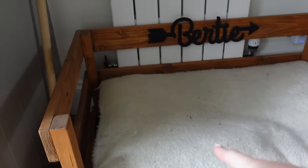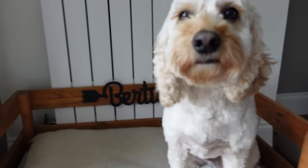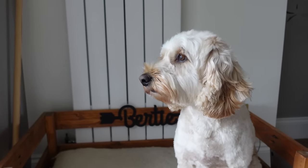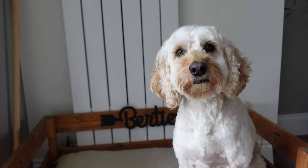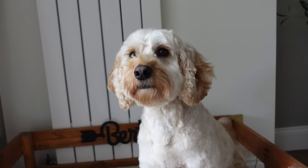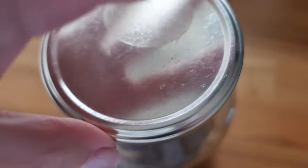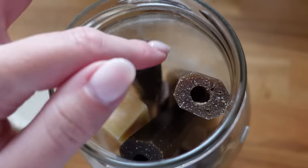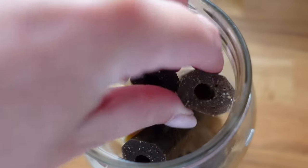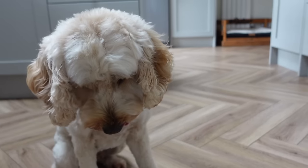Right then Bertie, come on in your bed - should we show everybody your new haircut? Sit down, good boy. Let's have a little look at you - oh you're all smart! We should have done a little before and after. Good boy. Now would you like a chew? Lily's Kitchen are his favourite chews - I've got two different flavours, should we give him the choice? Sit down, good boy, wait.